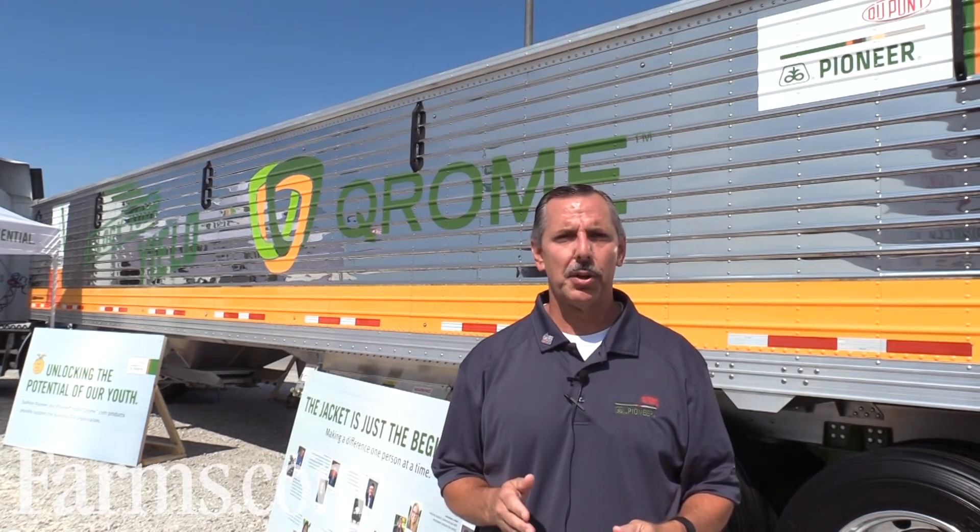If you would like to know where the trailer is located, you can go to Twitter and hashtag Chrome to find out exactly where it's going to be. Also, for additional information on Chrome itself, either go to Pioneer.com or visit with your local Pioneer sales representative.